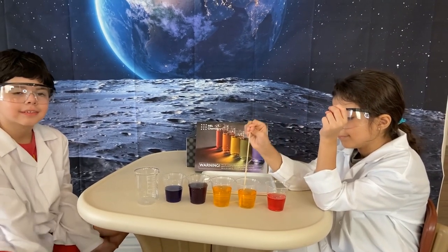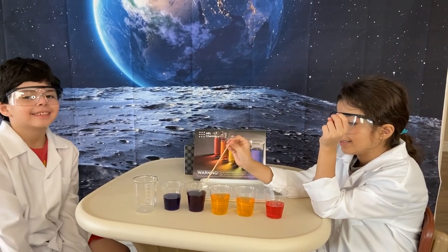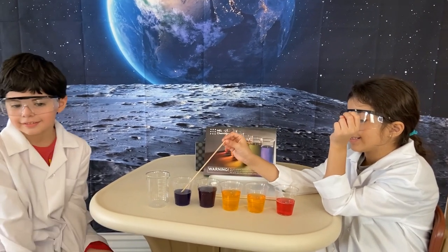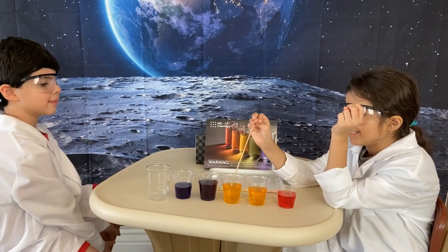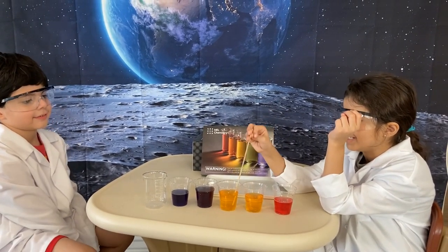Did you guys do some experiments today? Yeah! Oh my scientists, you guys are scientists? Yeah! What did you guys do today? A rainbow color, but two of them are yellow.